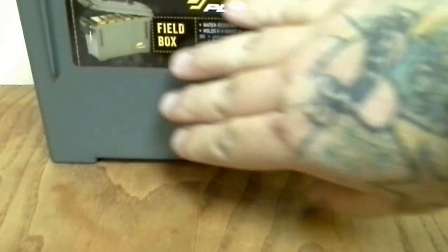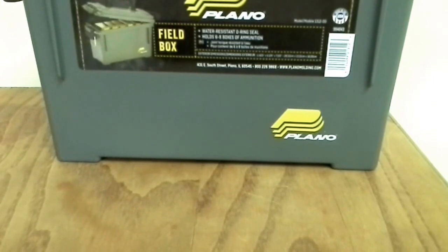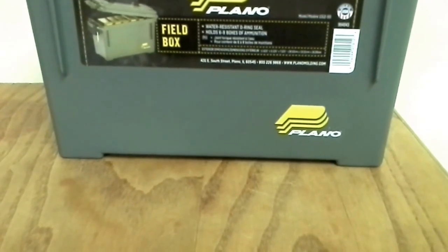I went to the ammo section as I always do, and they had these Plano boxes. They're not that big — you can see in comparison to my hand. They'd be perfect for like .22 ammo. They had them marked down to four dollars, so I picked up four of them. I'm going to fill them with .22 and shotgun ammo — I think that's the perfect size.